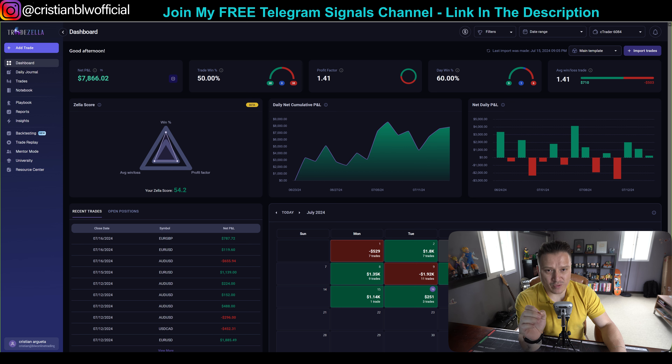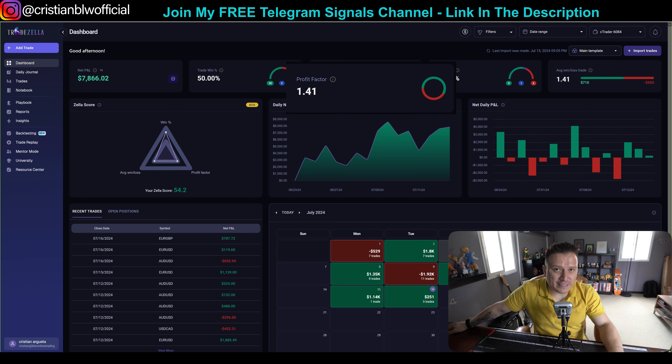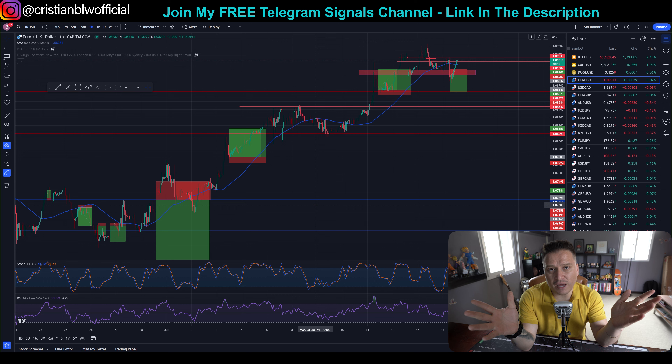Now let's talk about the strategy I personally use. Number one thing to share is that this strategy has a 50% win rate — these are my real account numbers. What does that tell you? One out of two trades you're going to lose. But the most important thing about this strategy is the profit factor. From every trade you lose, you lose one. But when you win a trade, the average is 1.41. That gives you an edge to be profitable.